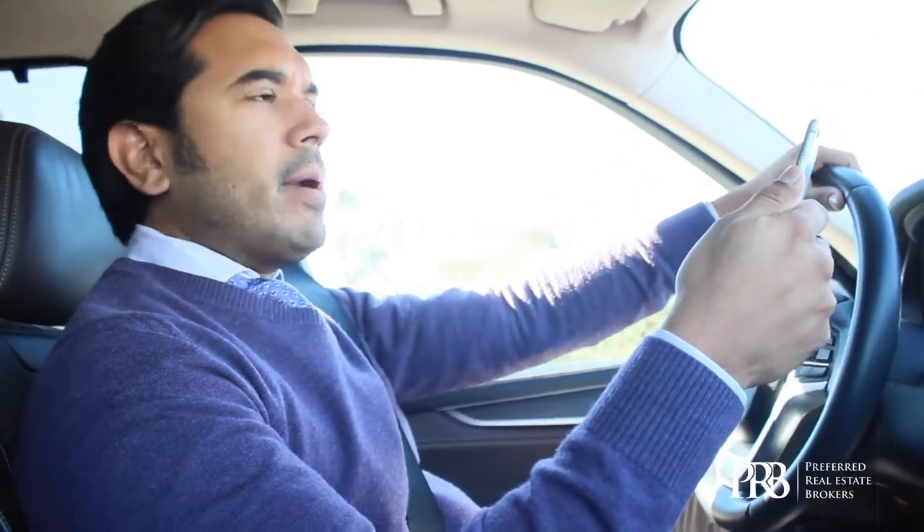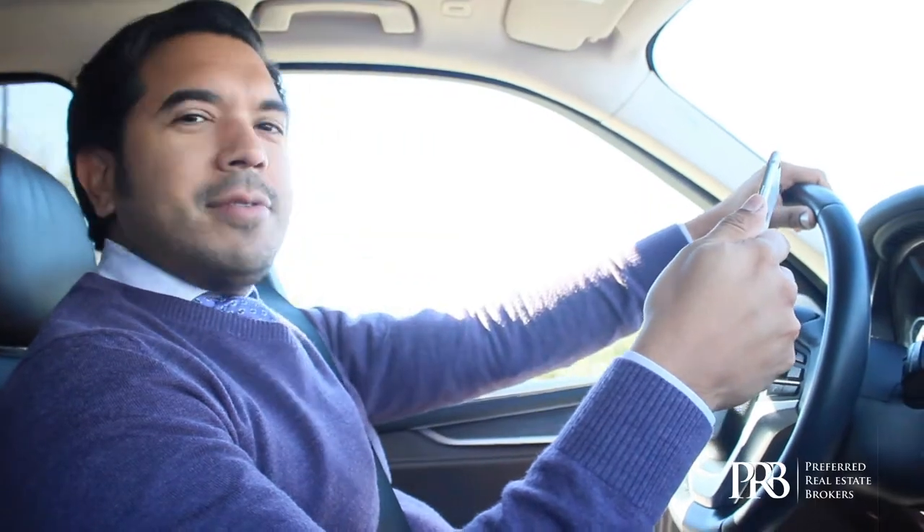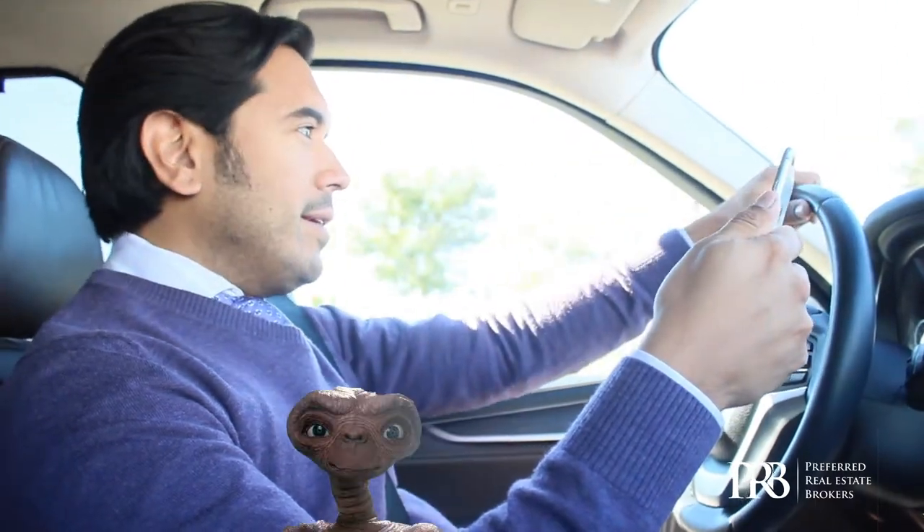People have told me I look like one of the Property Brothers, you know, on TV. Have you ever seen them? But they kind of have their eyes too far spread apart — they look like aliens.